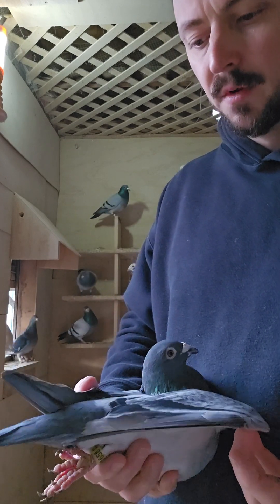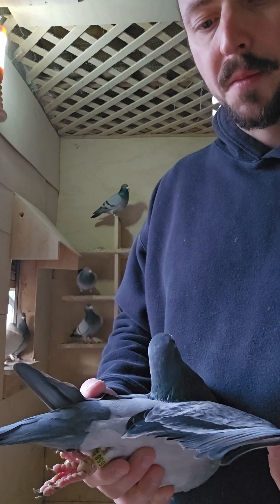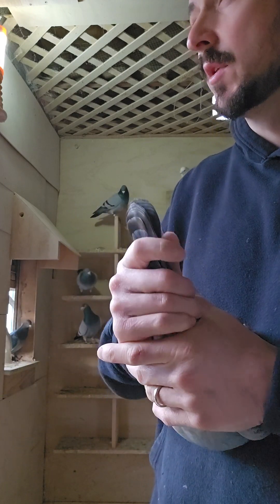This bird is bred and given to me as a stock bird. I still have a youngster out of him that I'm going to fly possibly in Old Bird season.